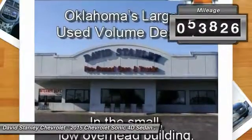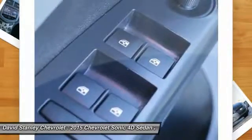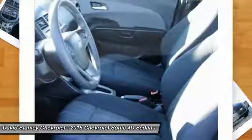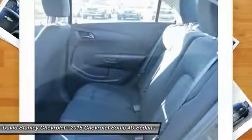This vehicle has less than 55,000 miles. Here are some of this vehicle's great options: traction control, air conditioning, dual airbags, power steering, alloy wheels, compass, electronic stability control, power windows, rear window defroster, and security system.